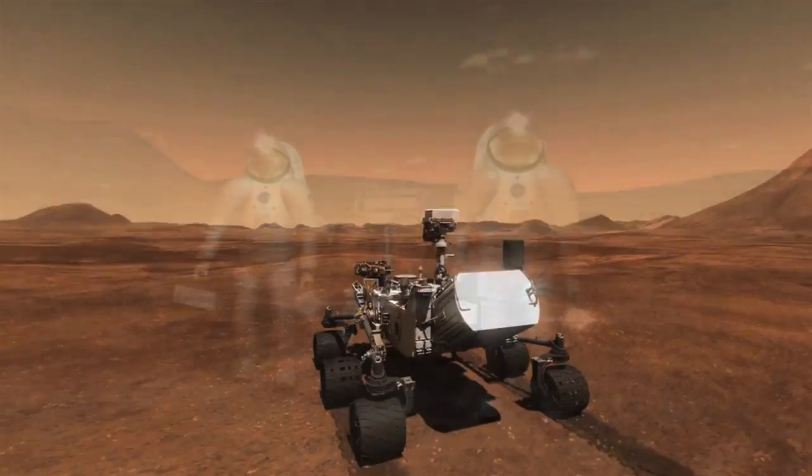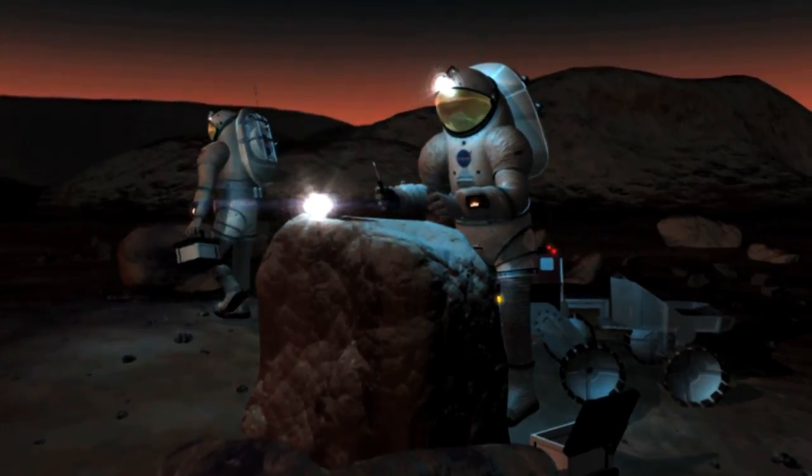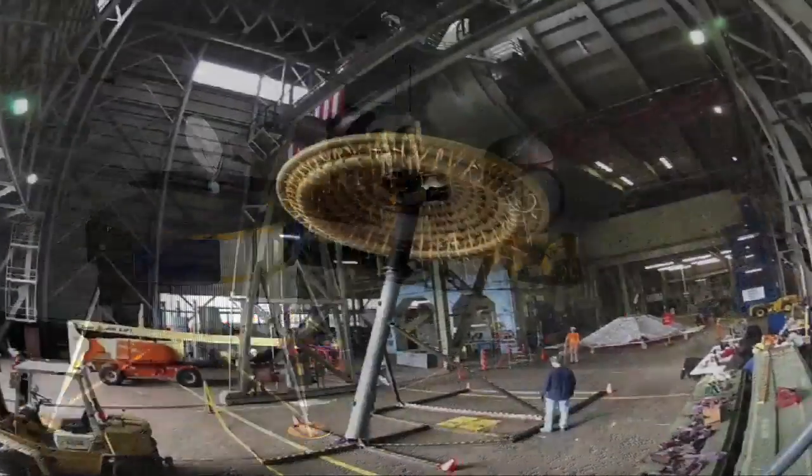One of the end goals of a HIAD would be to be used on a future recovery, science, or exploration mission — that may be robotic, that may be crewed — that's a possibility for the future. But before we can get there, we have to do a lot of testing. Ground testing and flight testing are important for engineers to understand the ins and outs of everything about the system — all the materials, all the components.